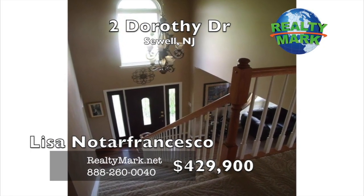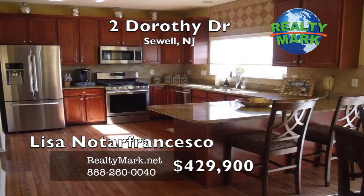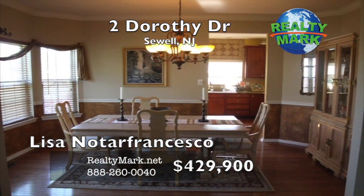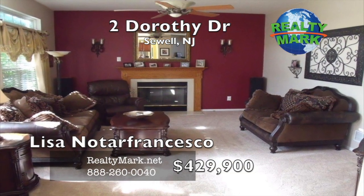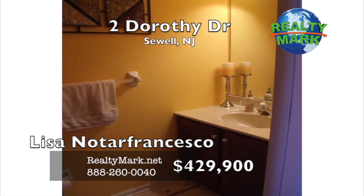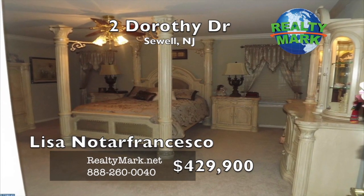Enter into the eat-in kitchen that features newer granite countertops, 42-inch cherry cabinets, ceramic tile backsplash, newer stainless steel appliances, newer stainless steel double sink with a faucet, and hardwood floors located in the study, foyer, kitchen, and dining room. The family room has a wood burning fireplace which can be converted to gas. There is also a study on the first floor. The second floor has four nice sized bedrooms, updated hall bath, and plenty of closets.